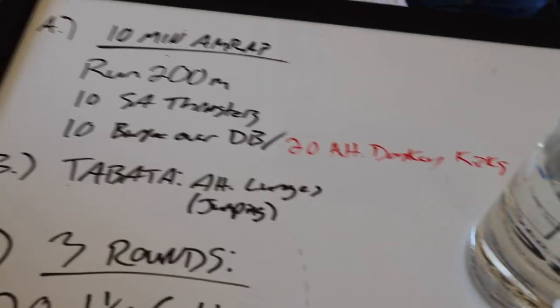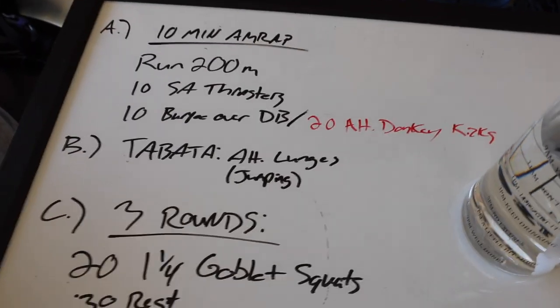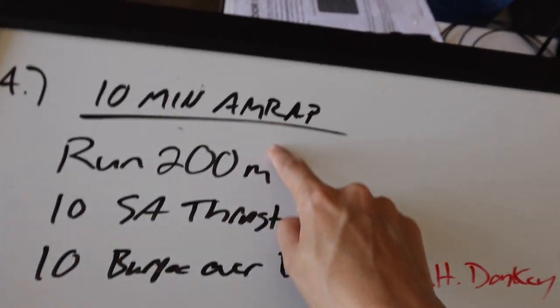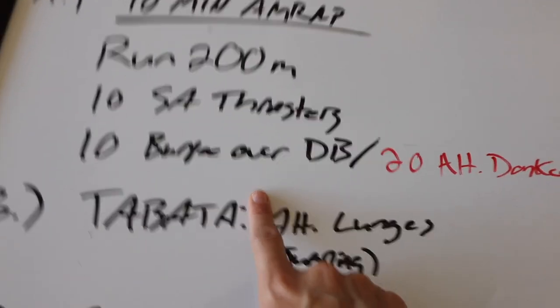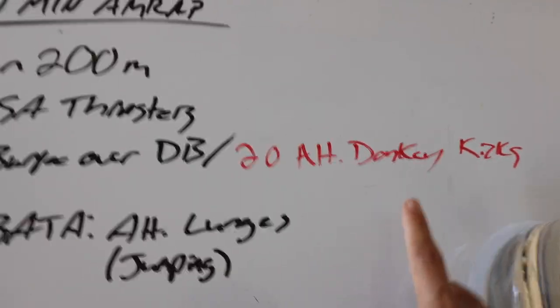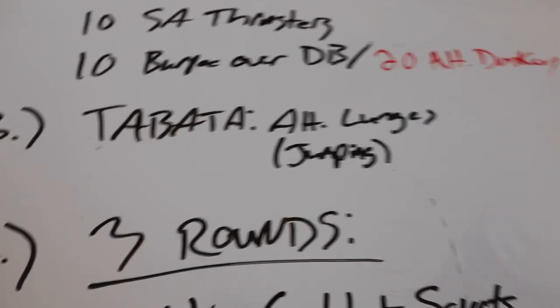This is another workout Chad got from the app that his CrossFit place uses - they always have different workouts you can do at home. This one's going to be pretty intense. AMRAP means as many reps as possible, so in 10 minutes we're doing these three movements as many times as possible. Chad's doing burpees over the dumbbells, which is really intense. I wanted to do donkey kicks because I really want to work on my booty, so I just subbed that out for me.